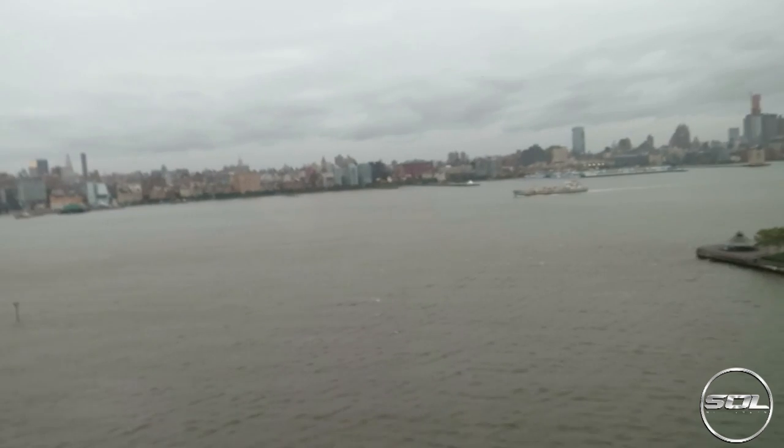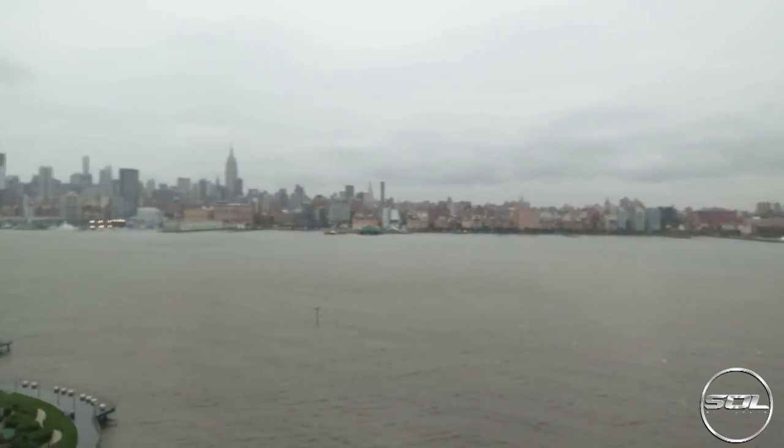Good morning guys and girls, welcome back to day two of me being in New York. There is the view — it's pretty gray, but that doesn't mean I'm not going to enjoy myself. Apparently the winds are picking up and it's also been raining.